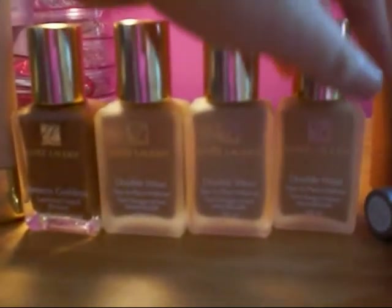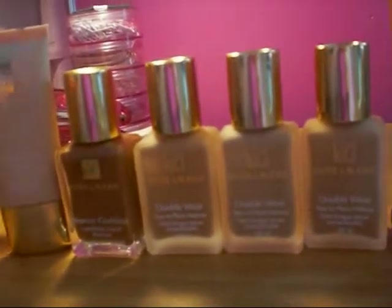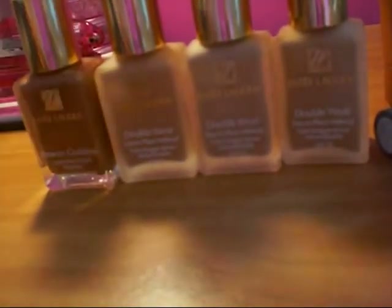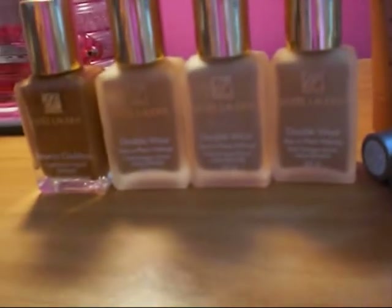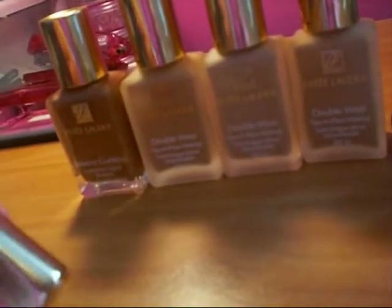The shades I have at the moment — I don't know if you can see it — are Ivory Beige, Wheat and Fresco. I also have the Double Wear Light, which I use on a daily basis myself, because sometimes the original Double Wear can be a little bit too heavy on the skin. The Double Wear Light I have is number one — it's just a little bit lighter in texture. Coverage wouldn't be as strong but it's great for daytime.